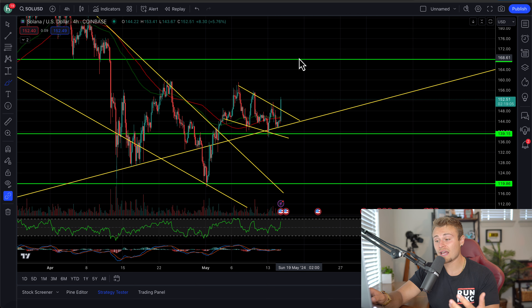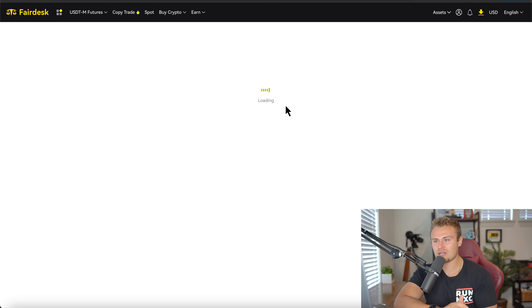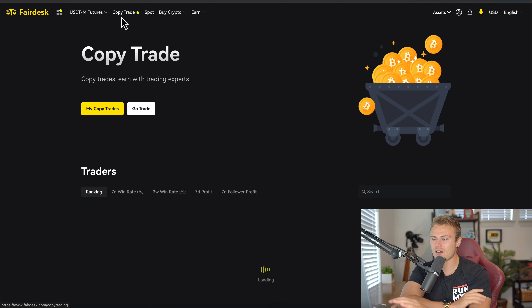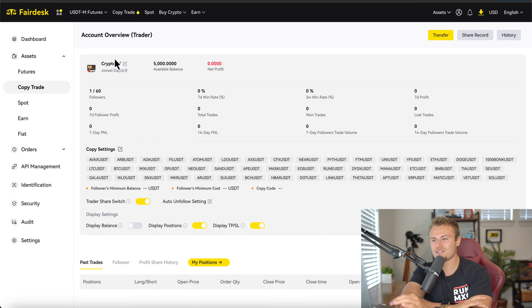For those that don't know what Fairdesk is, Fairdesk is a website where you can actually trade cryptocurrency and copy my trades, which is super cool. It is another exchange. I'm going to pull it up here on the copy trade, and then you go over to my copy trades and you'll be able to follow me. You can see Crypto TV right here — you can copy my trades when I do decide to post them, and that might be as early as today in the next couple of hours.